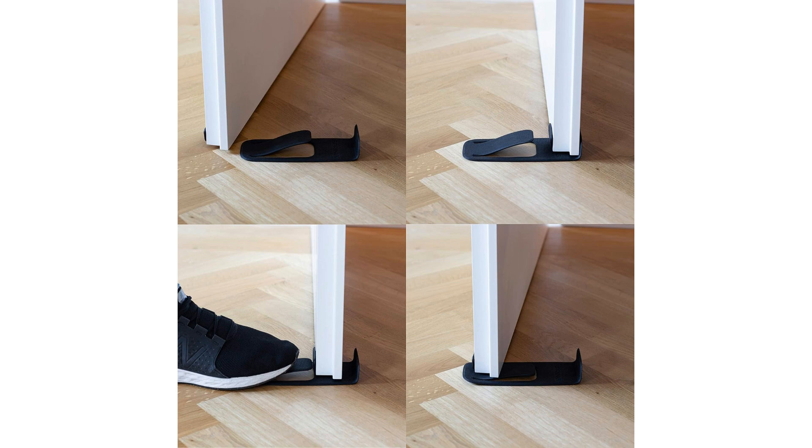The My Unique Door Stopper is suitable for a wide range of use cases, including residential homes, commercial buildings, hotels, and offices. Whether you are looking to protect your walls from unsightly dents and scratches or simply want to prevent doors from slamming shut, this door stopper is a versatile and practical solution for any space.